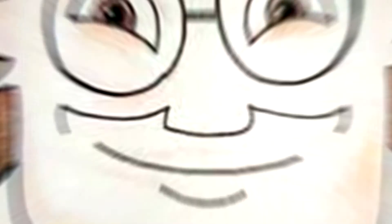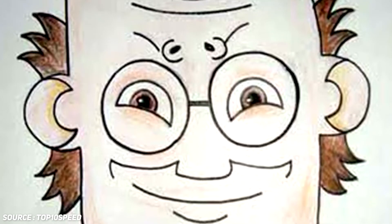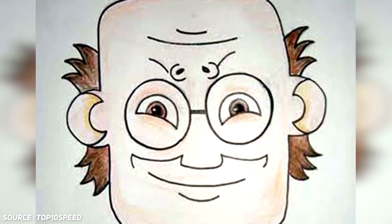Number eight: sad face. For our next mind trick, let's make this happy man look sad. But how is that even possible? Well, that's a challenge for you guys to solve. The clock is ticking, so go ahead and figure out how to make this man look sad.